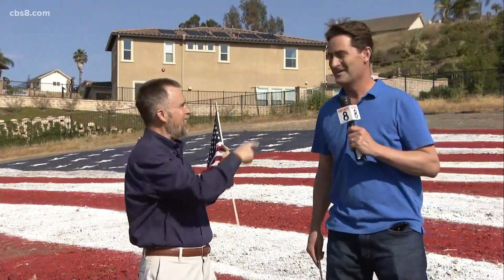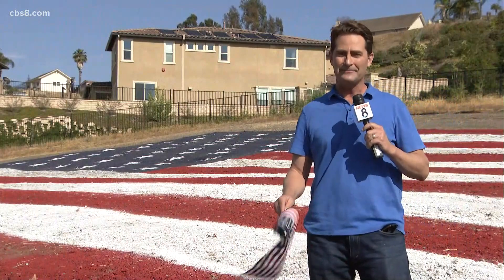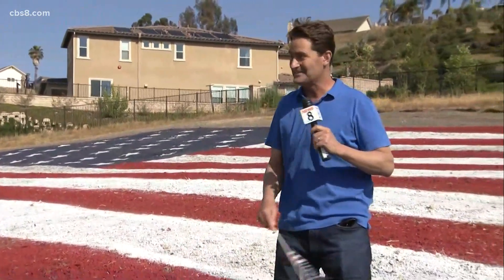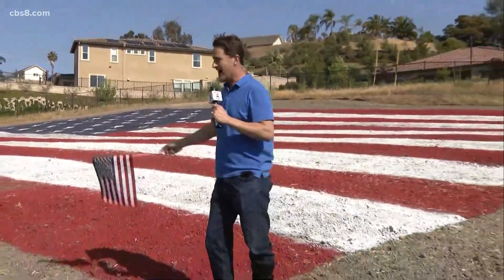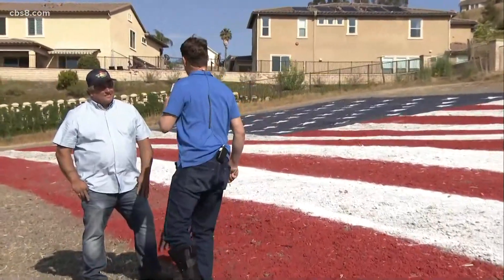I'm gonna step out. Scott's gonna man the camera. This is the largest painted flag on the west coast of the United States. It's just marvelous to stand here. This is the flag's creator TJ Crossman from TJ Crossman's Auto Repair.